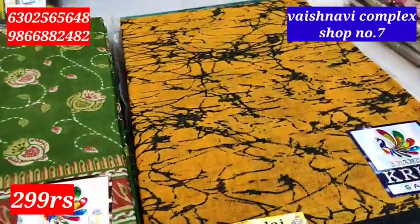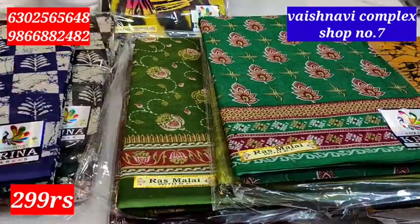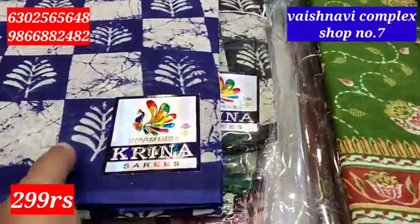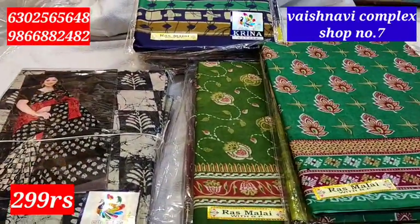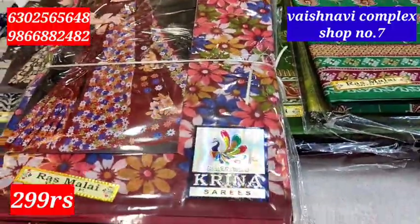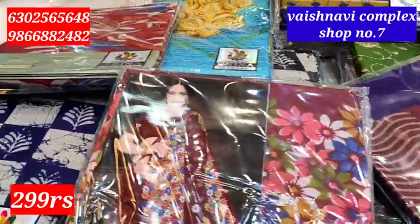We can take a bulk order. We have a bulk order — minimum 10 to 12 pieces. We have packaging. Purchase from Meenakshi Silks. The design is 4 series, available designs.